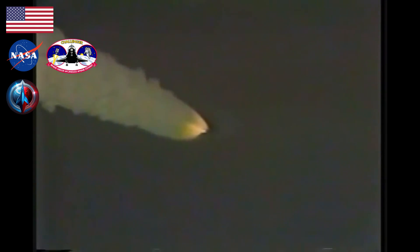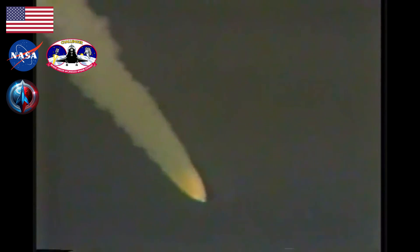Three engines at 100%. Challenger, Houston, you're go at throttle up. All right, Houston, Challenger and crew going at throttle up. One minute twenty-three seconds, velocity 2,300 feet per second, altitude 11 nautical miles, downrange distance 9 nautical miles.